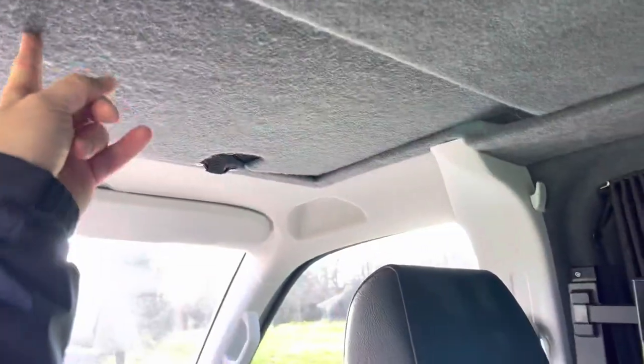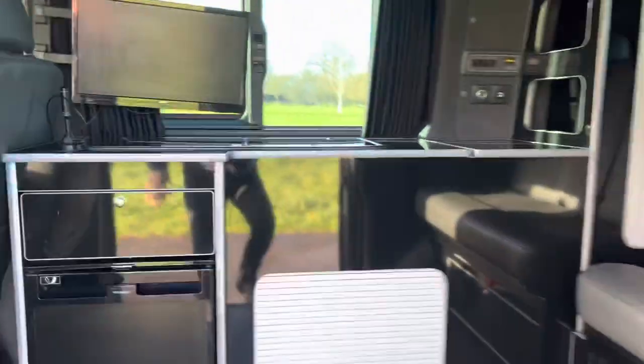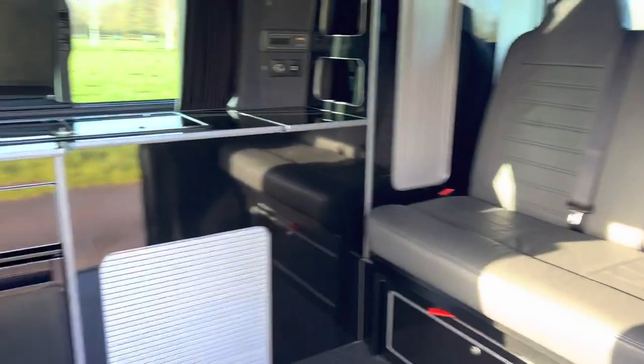This top section slides back, the pop top pops up, and then you get another berth so you can have people to stay with you — children or guests. Very handy.